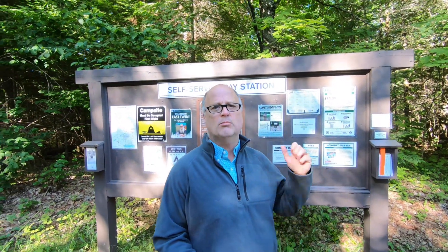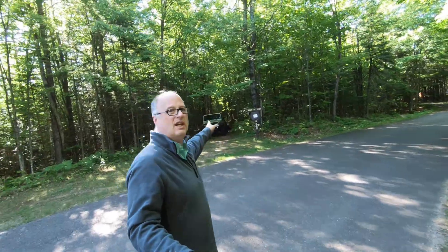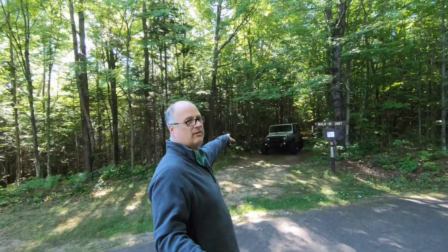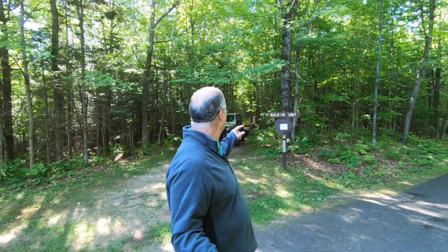A couple quick things: most of the sites here are reservable — I think there's one that isn't. First site is site 10. It's a walk-in site, so you can only drive to where this Jeep and its trailer is right now, and then you walk down into it. This is reservable.